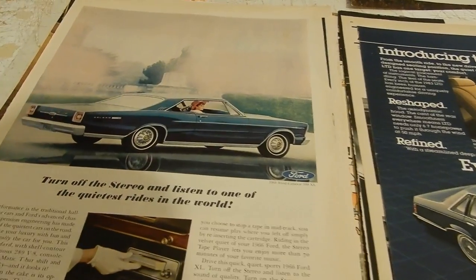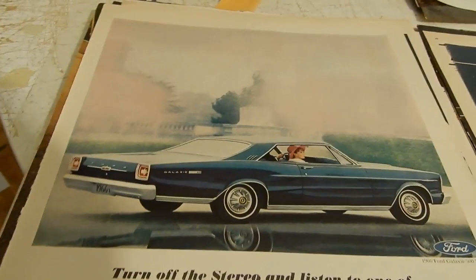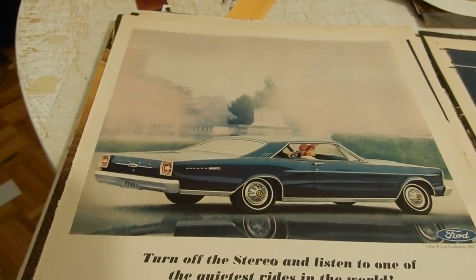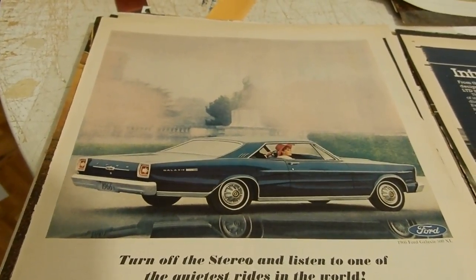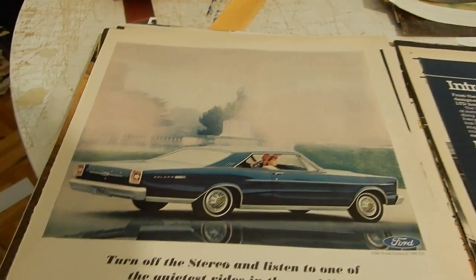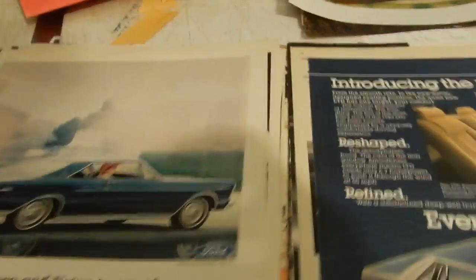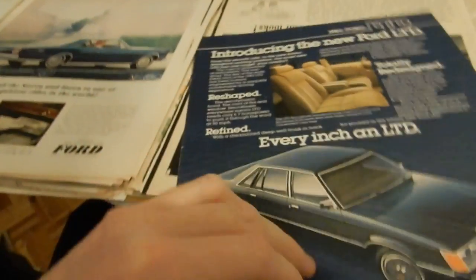Jay Leno's dad had one — that's funny. He mentioned a story once: him and his mom and dad went to shop for a new car, and his dad wasn't a car guy. His wife said 'Let Jay pick the options on the car,' so Jay Leno picks out the big-block 428 with a muffler delete. When his dad went to pick up the car and started it, his dad was like 'What the hell's going on here?' Imagine that — must have been something.